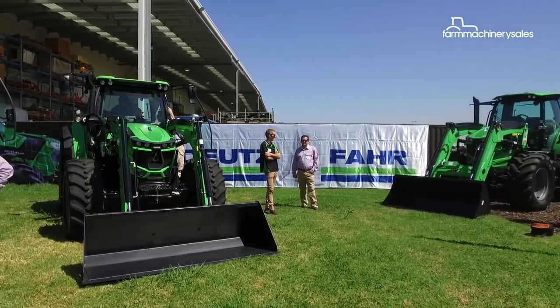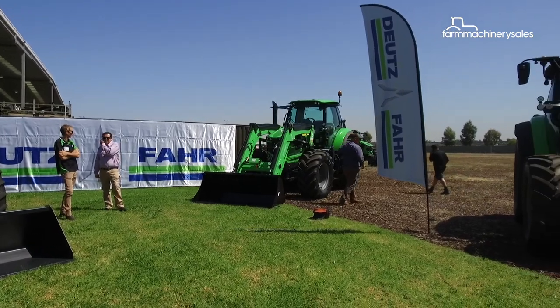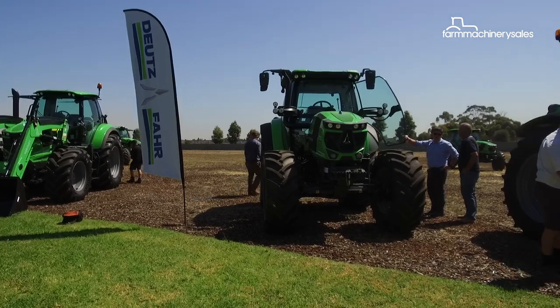It was a sea of green at PFG Australia HQ in Derrimut, Victoria, as the company recently launched its latest range of Deutz-Fahr tractors onto the Australian market.